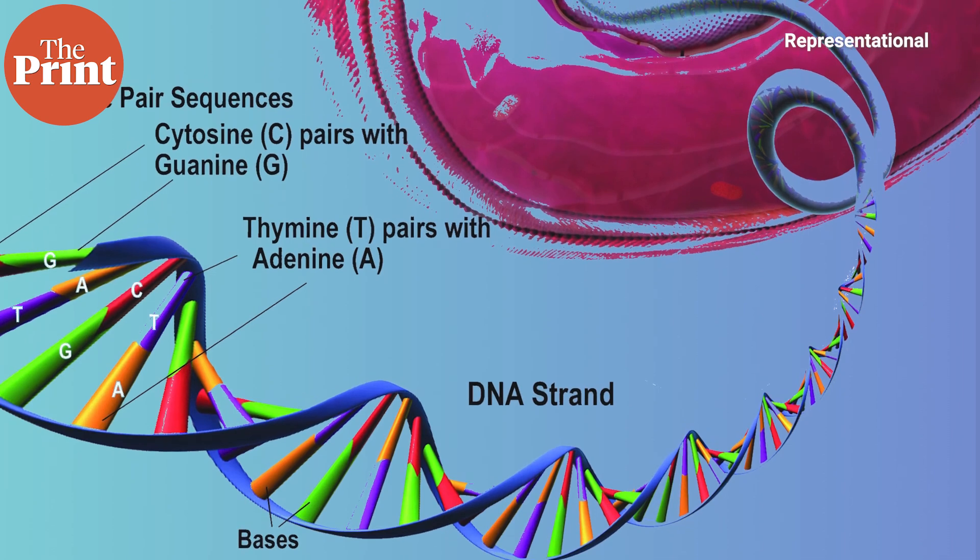Mutations are like small typos in this genetic code. A few letters might get replaced, added, or deleted, changing the way in which the cell functions. This is what causes genetic diseases, and many of these are not treatable.